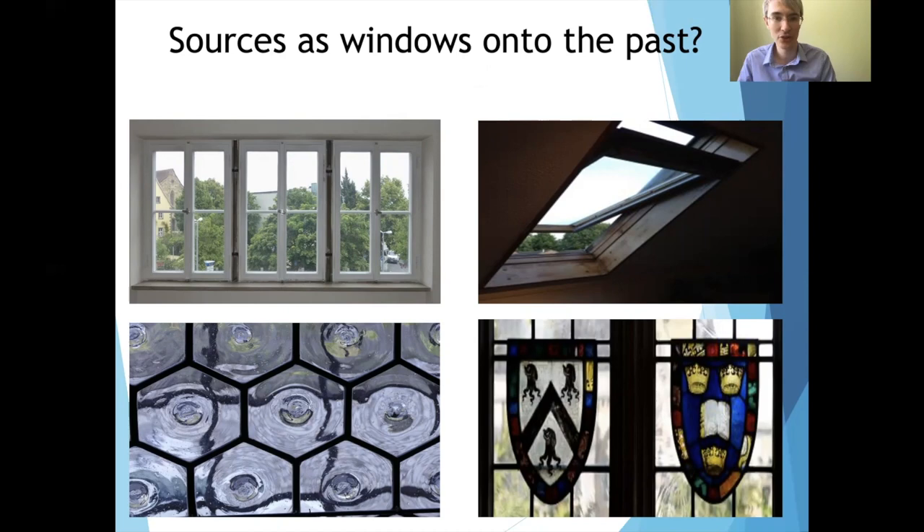University provides an opportunity to think about sources in new and different ways that build upon skills taught at school. You're presented here with a series of pictures of windows, because I think it's very helpful to think about sources as windows onto the past. The world outside the window is the information about the past we're trying to access. As historians, it's really important to be mindful of the window that's shaping what we can see.